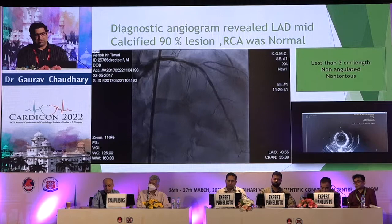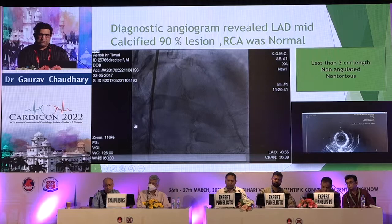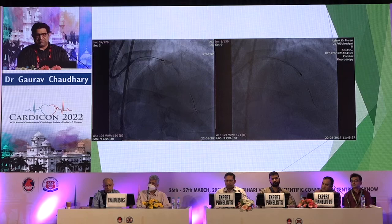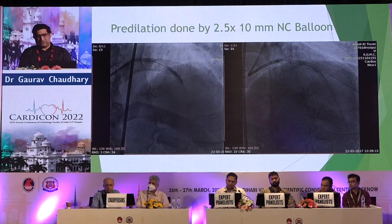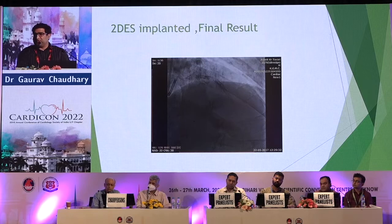Case 1: A stable angina patient with normal ejection fraction and strongly positive TMT. On IVUS, the tight lesion showed 360-degree calcium. This is a relatively simple lesion — less than three centimeters, non-tortuous, non-RCA, involving the LAD. We anticipated the calcium on angiography, performed imaging, and used rotablation upfront with a gentle pecking motion to prepare the vessel. After that, higher pressure NC balloons were used and the end result after stent implantation was good.